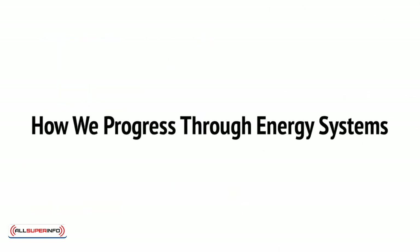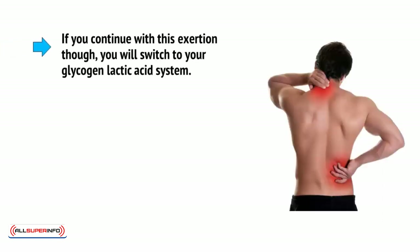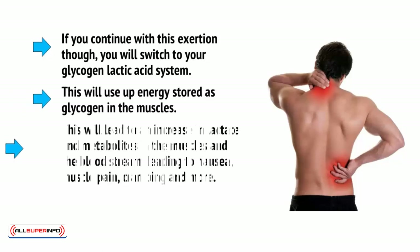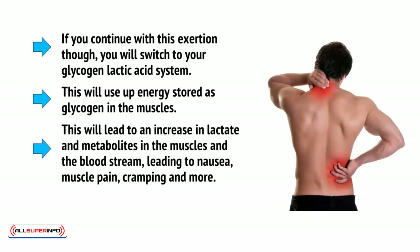So if you head outside and start jogging, you'll notice that at first you don't need to gasp for breath to maintain your speed and your heart rate doesn't immediately go crazy — that's because you're using your ATP-CP system. If you continue with this exertion, you'll switch to your glycogen-lactic acid system, which will use up energy stored as glycogen in the muscles. This will lead to an increase in lactate and metabolites in the muscles and the bloodstream, leading to nausea, muscle pain, cramping, and more.